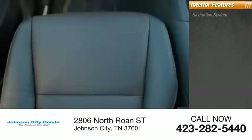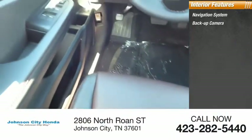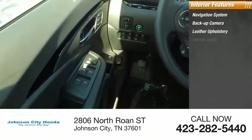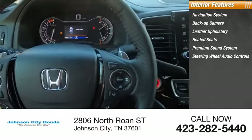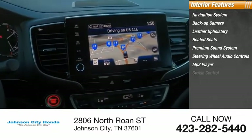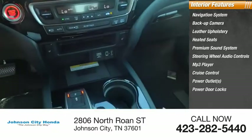Inside you'll find navigation system, backup camera, leather upholstery, heated seats, premium sound system, steering wheel audio controls, MP3 player, cruise control, power outlets, and power door locks.